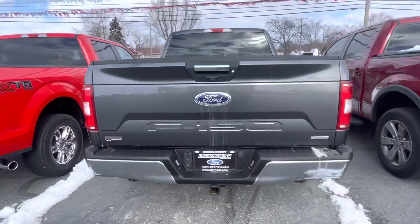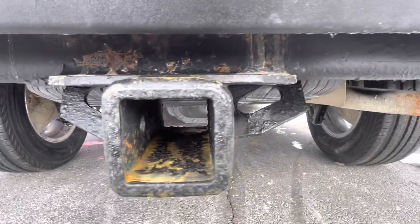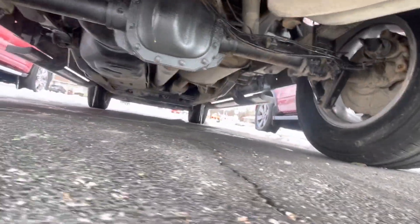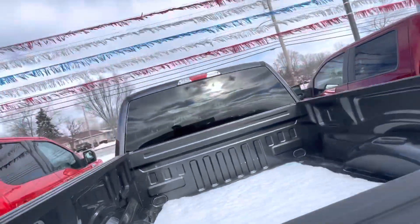Bumper checks out in terms of cleanliness. That's what you're looking at in terms of the hitch. Sticking to the bed — it is naked, no bed liner.